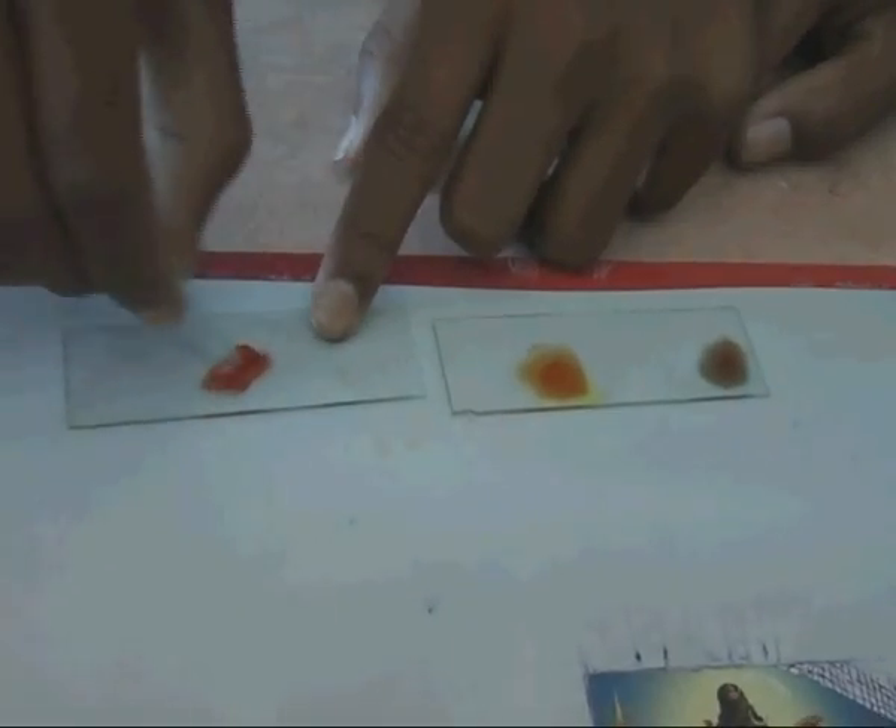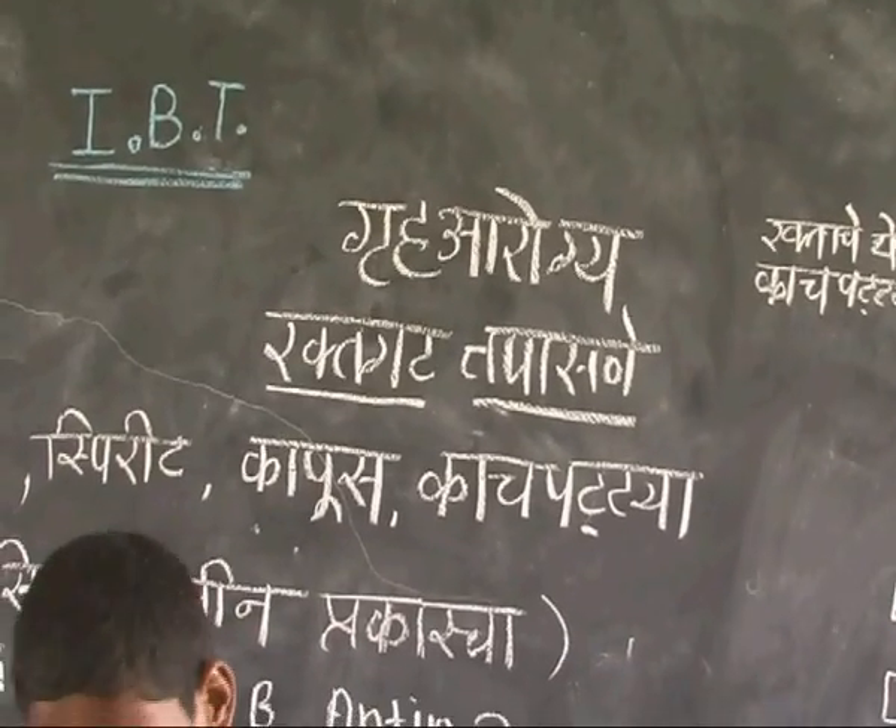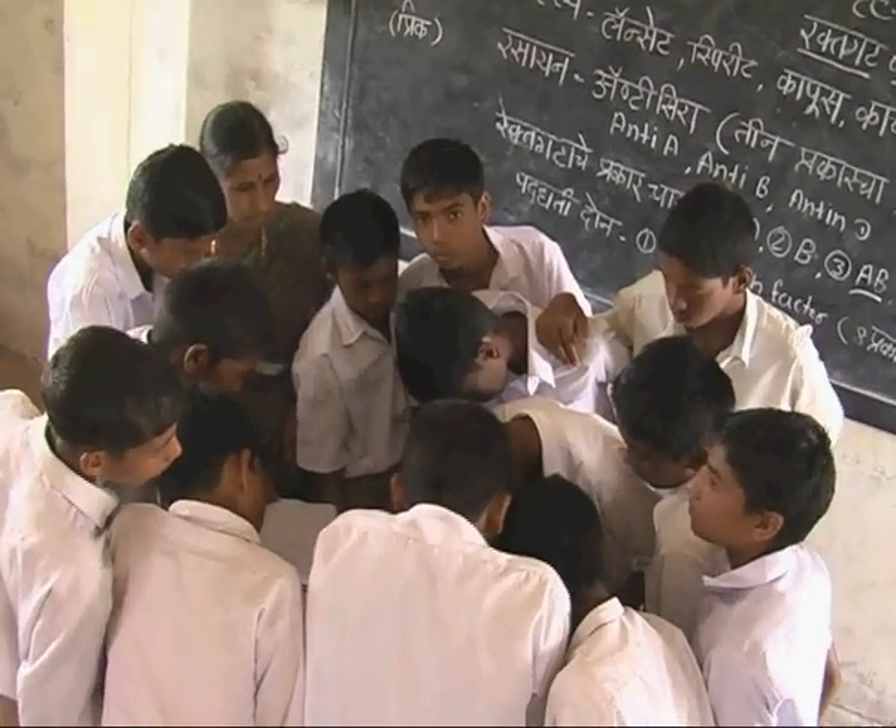In the home and health section, the students learn to find blood groups and hemoglobin count. Using this knowledge, they conduct small awareness camps in the villages.